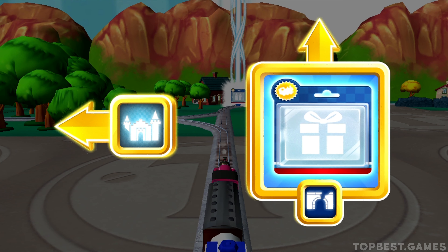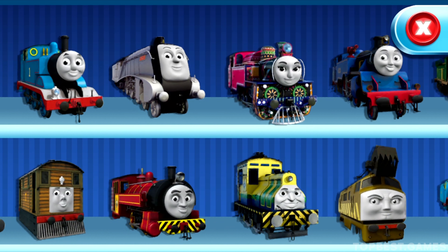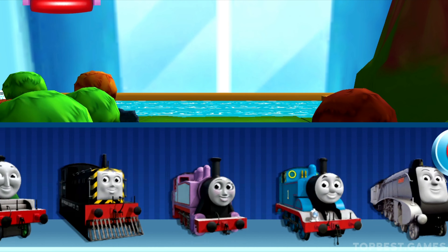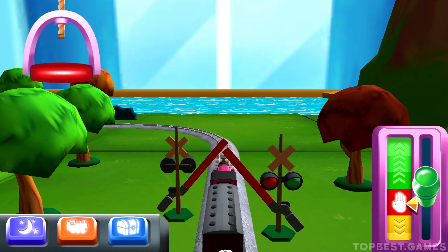Forward leads to Henry's Tunnel. Choose your engine — Rosie... Ashima.